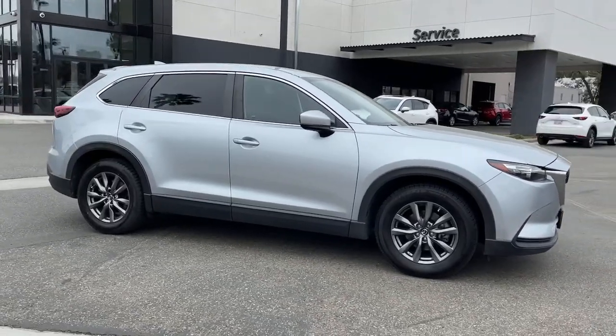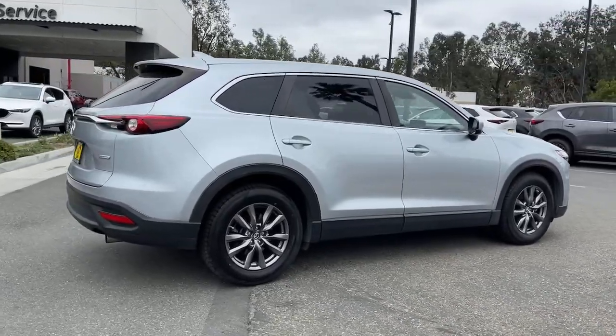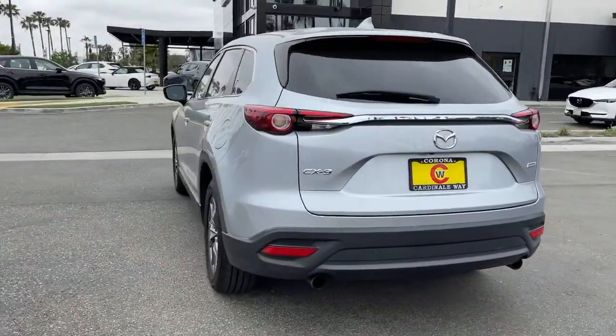This could be the car for you. The 2018 Mazda CX-9. With less than 40,000 miles on the odometer, this vehicle provides excellent value.